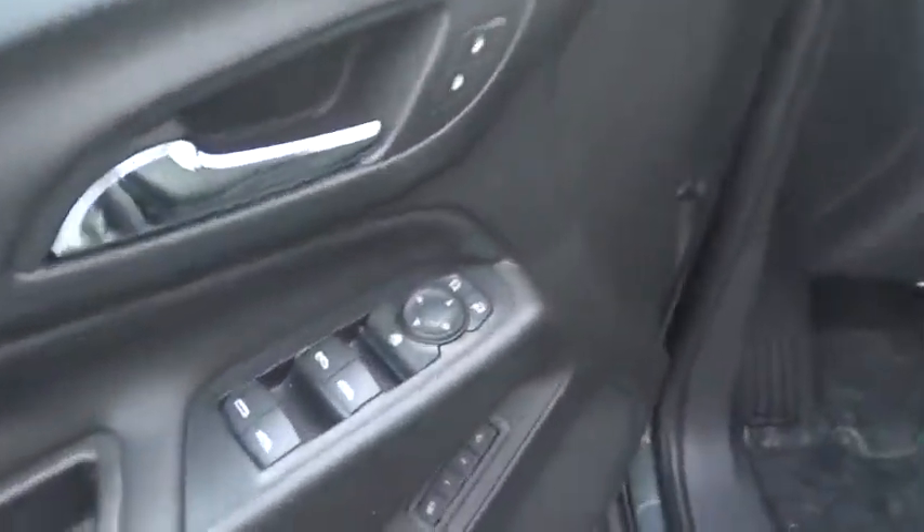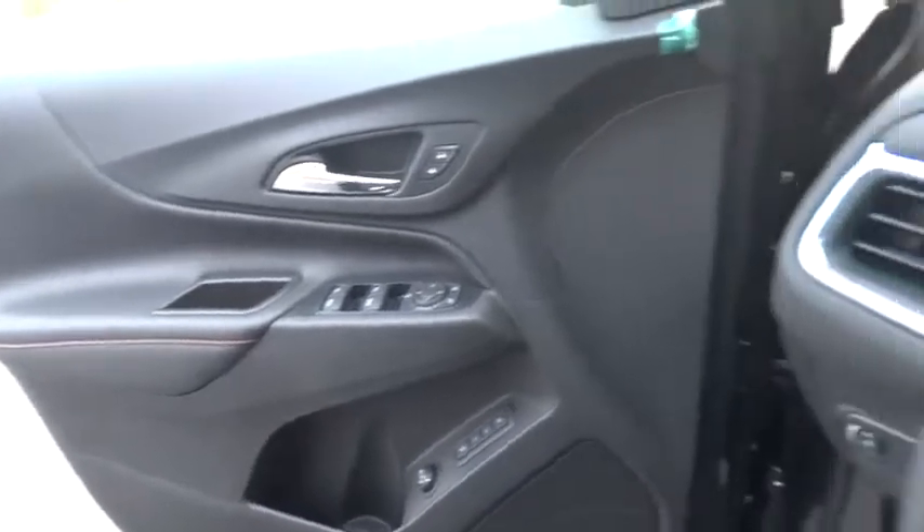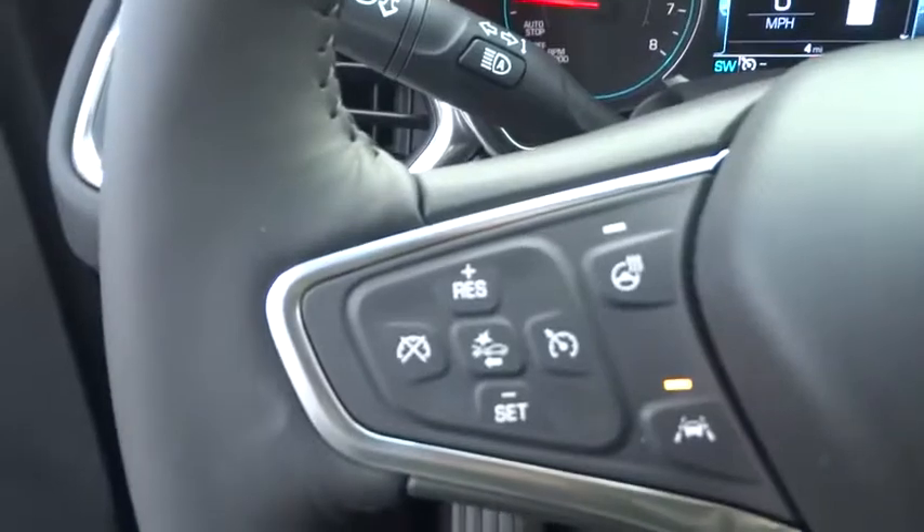Lane departure warning, steering wheel audio control, leather-wrapped steering wheel, Bluetooth, adjustable steering wheel, cruise control, keyless start, floor mats, auto-dimming rear-view mirror.